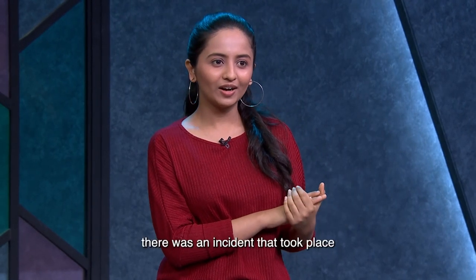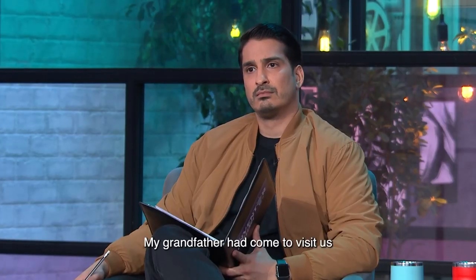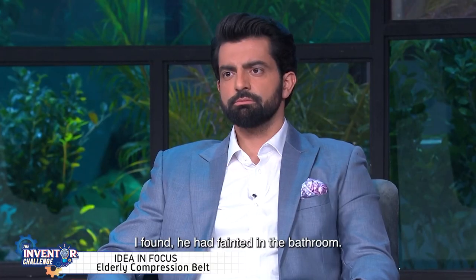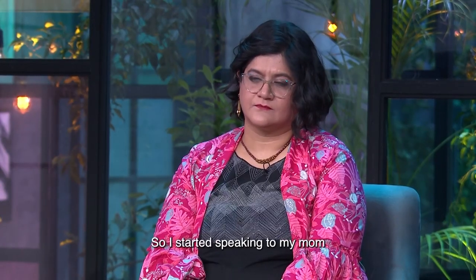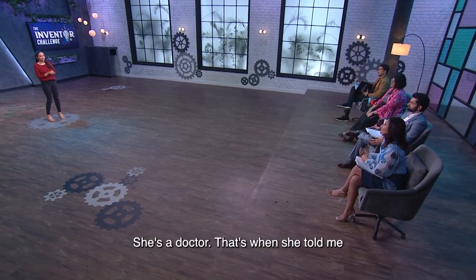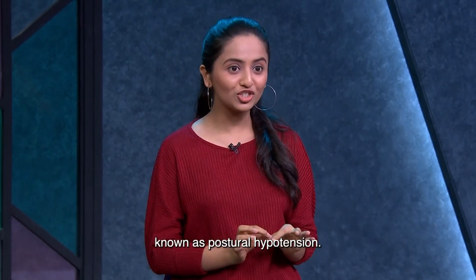Around a year ago, there was an incident that took place, which is why I'm standing here in front of you today. My grandfather had come to visit us, and one night there was a lot of commotion. When I woke up, I found he had fainted in the bathroom and got hurt — there was blood from his forehead. I started speaking to my mom about this. She's a doctor, and that's when she told me my grandfather has a condition known as postural hypotension.